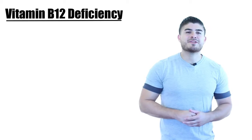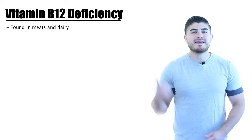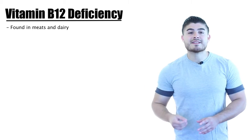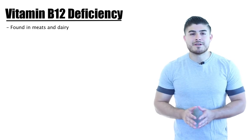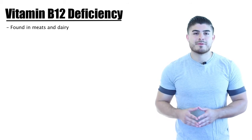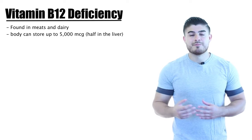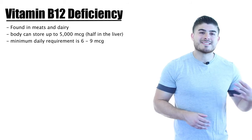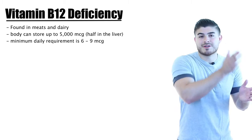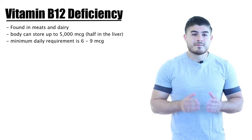Today we're going to be talking about vitamin B12 deficiency. Vitamin B12 is found in meats and dairy products, so strict vegetarians and vegans might develop B12 deficiency. However, this really takes years to develop — the body can store up to 5,000 micrograms of B12, half of which is stored in the liver, and we only need a daily intake of six to nine micrograms. This means patients have to be on a strict vegan diet for up to five years to start developing B12 deficiency.